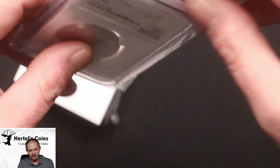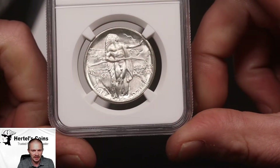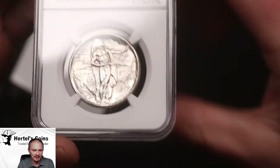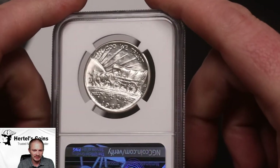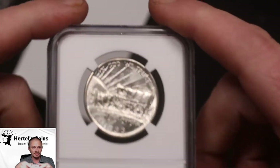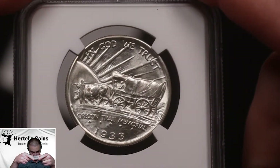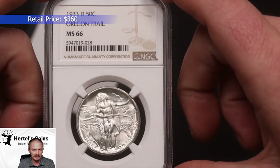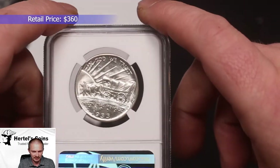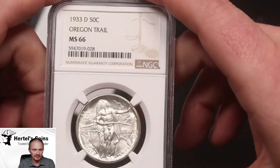We have another commemorative. This is a 1933-D Oregon Trail coin. Again, nice white coin, no hazing, very beautiful white luster on it. Very sharp coin — I like the Oregon Trail coin, very neat scenery. This one was a 66 from NGC, but this one didn't CAC also. Still a very nice old commemorative U.S. half dollar.